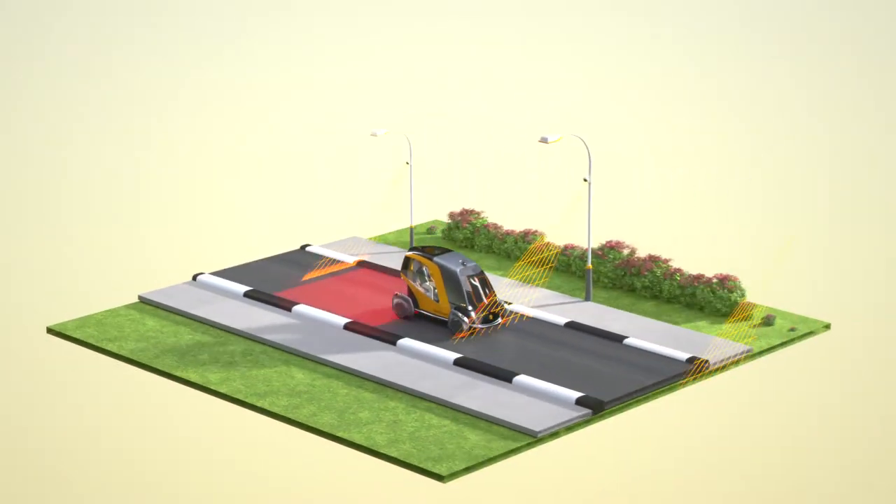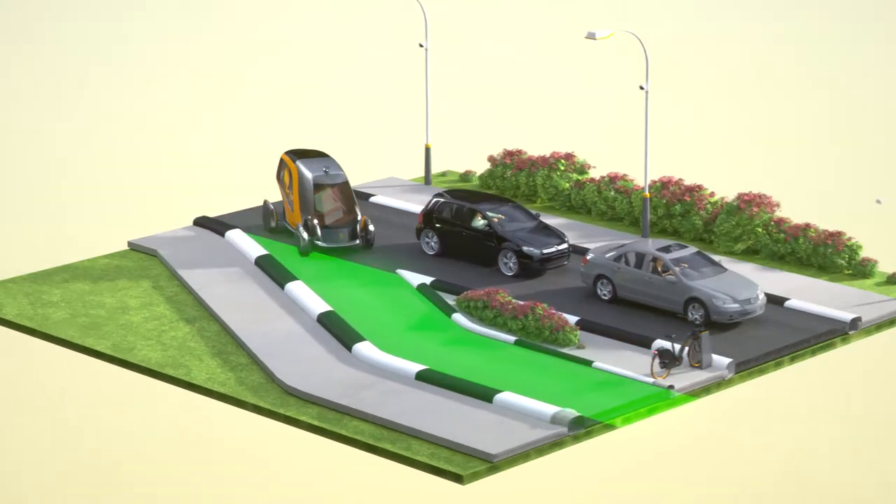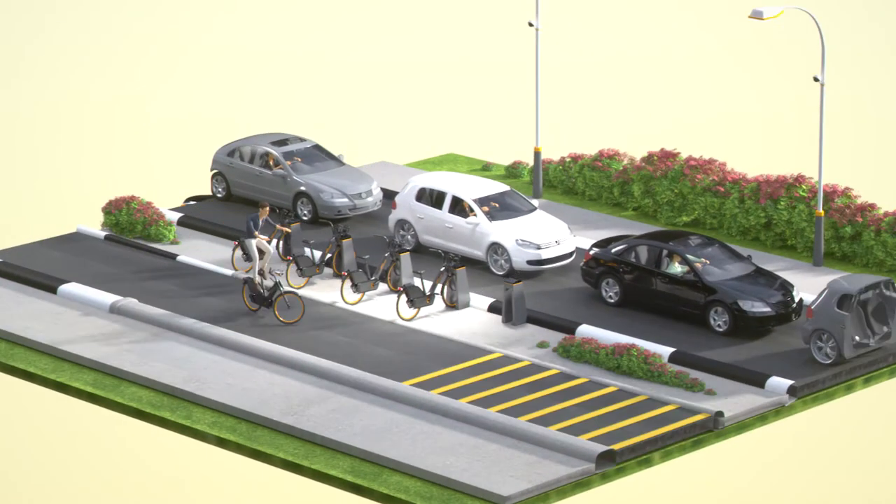Through smart city street lamps, city fleet management senses a jam ahead and quickly suggests to continue his journey home on a nearby Pedelec.